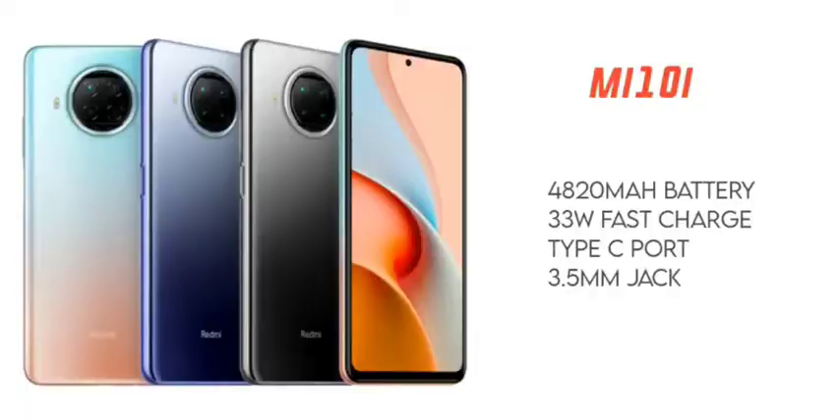The top fifth reason is the battery. The Mi 10i has a 4820mAh battery, which is nearly 5000mAh. For a normal user, you can get up to 2 days of battery life. Heavy users can expect around 1.5 days.